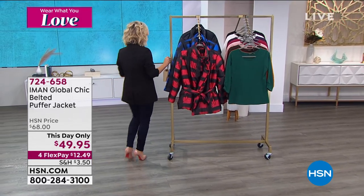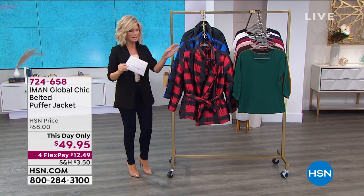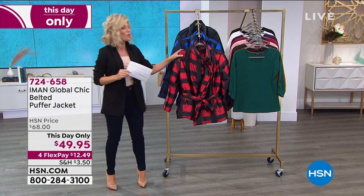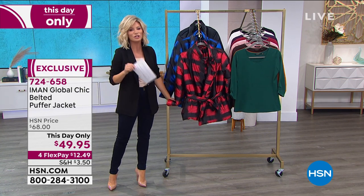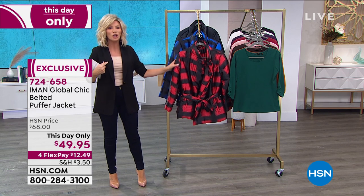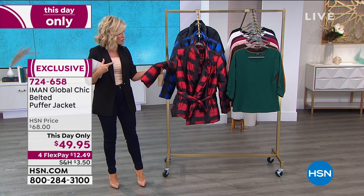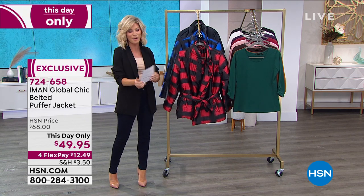Now we're moving on. We're going to be talking about puffers. Iman loves a good puffer. What she did was take the blazer-inspired look with the notched collar, give us a tie, make it look almost like Dupioni silk. It really has a gorgeous feel to it — it feels like silk. You've got the tie, but it's done in a puffer material. Here it is in ruby red, then sapphire blue, and the classic black.